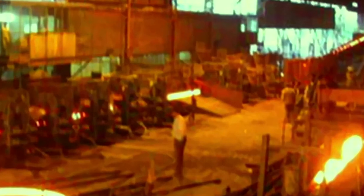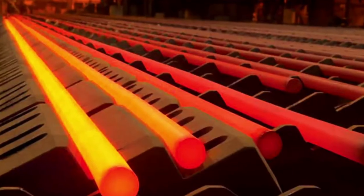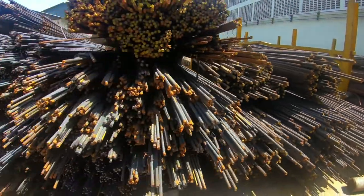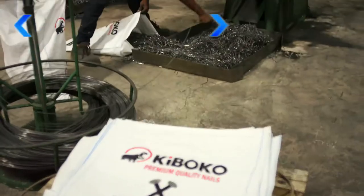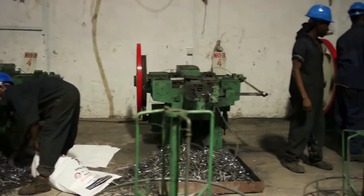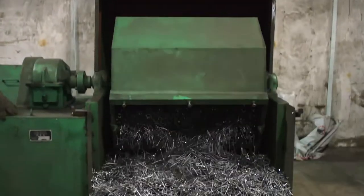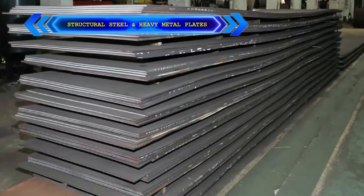We have installed a state-of-the-art hot rolling mill capable of rolling sizes ranging from 8mm to 32mm, BS 449-2005 TMT or local standard bars. Our new nails plant can produce nails of sizes from 1.5 inch to 6 inch.